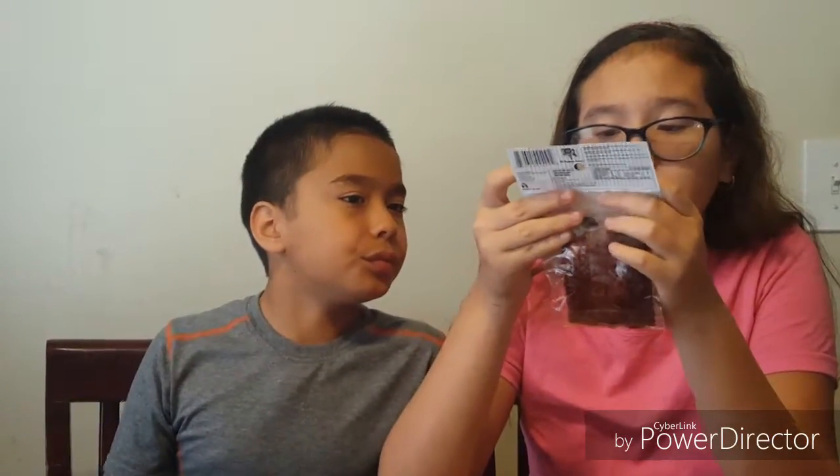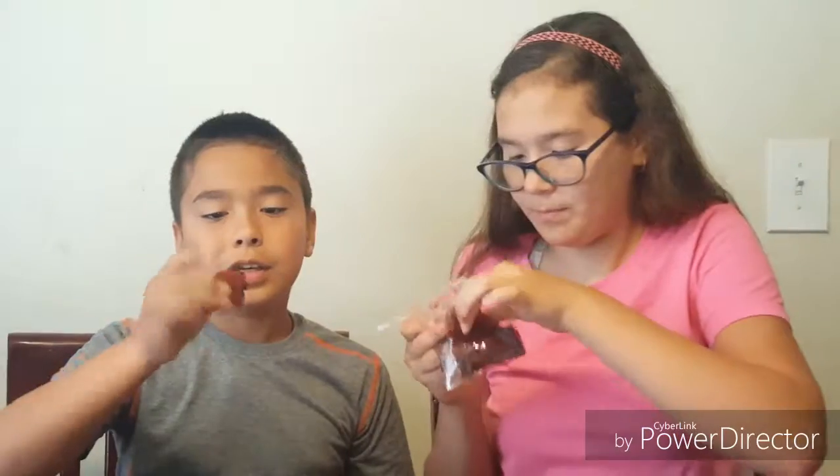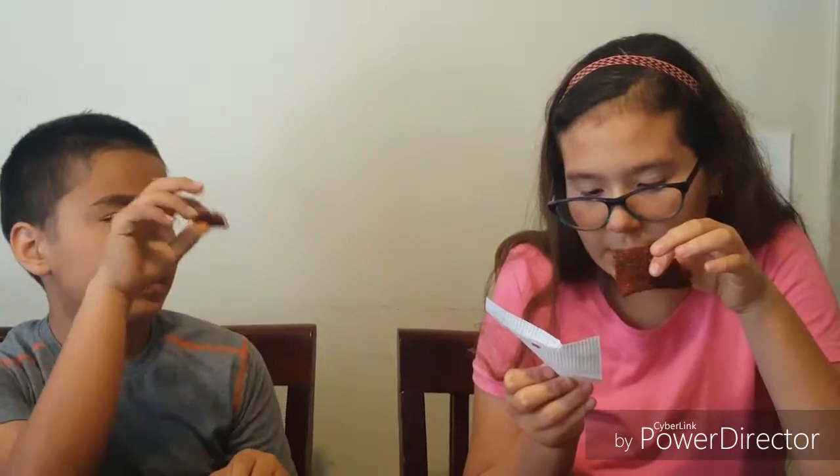The last two we have are tamarind ones. This one is Lierroyo Tamarindo — it's amber pulp tamarind. I'm really excited for this one. It's hard. Frutas natural — it has tamarind, sugar, and chili. Three two one go! It tastes really good — it tastes like salt, lemon, and chili.